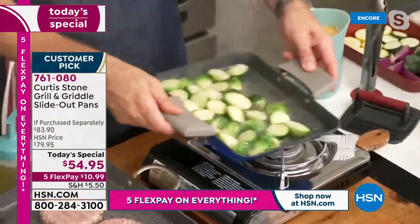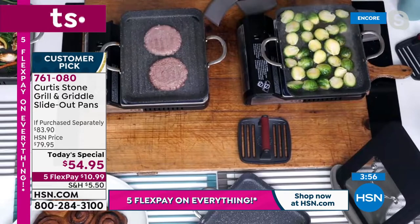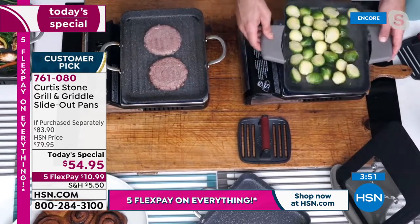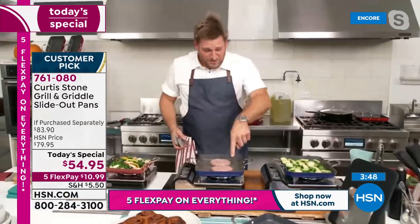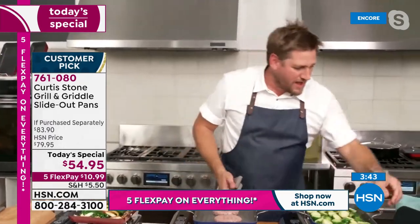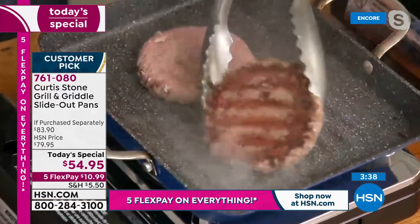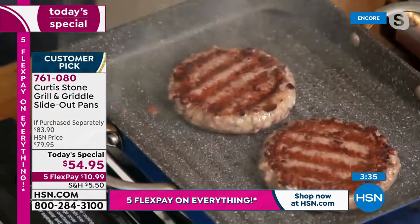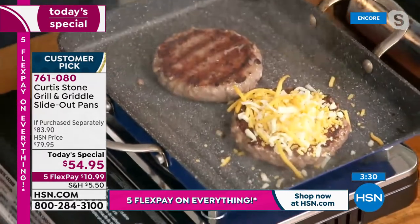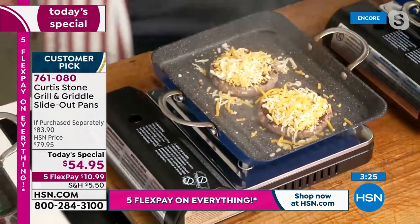That's about the only time you'll see oil or butter — for flavor. Whether cooking burgers, steak, or fish, the Durapan does not require any oil or butter. Flipping the burgers — look at that caramelization. These were cooking from frozen. Dropped some cheese on top, pop the lid back on, and it melts perfectly.